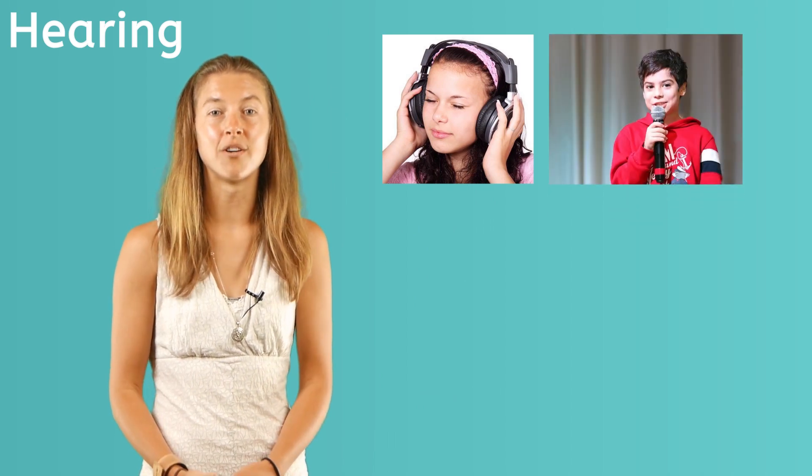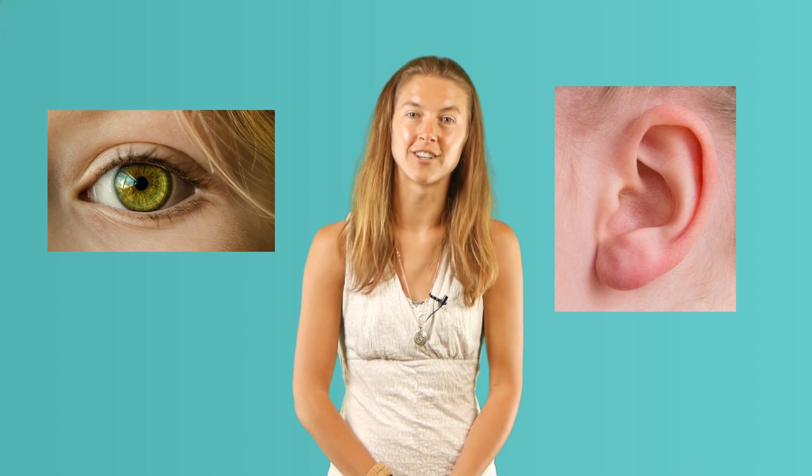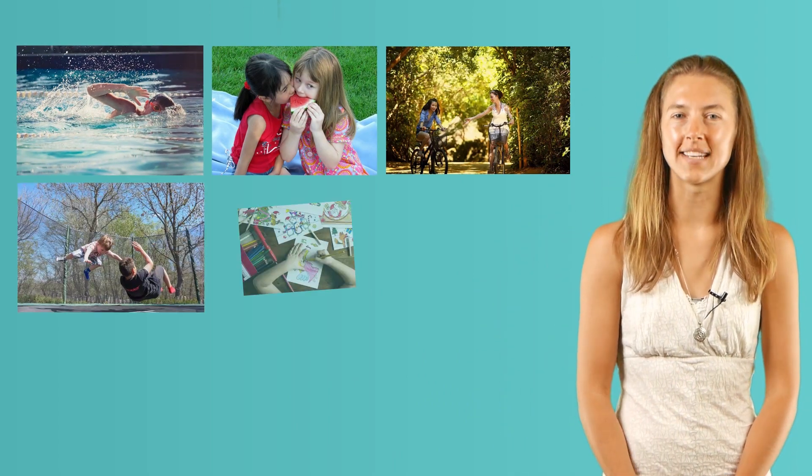Because of our sense of hearing, we can enjoy music, distinguish different voices, and know if danger is near, like when we hear a fire alarm. As you can see and hear, the five senses are important for daily function. Our senses work together to help us with our daily activities, so it's important to take care of our bodies.